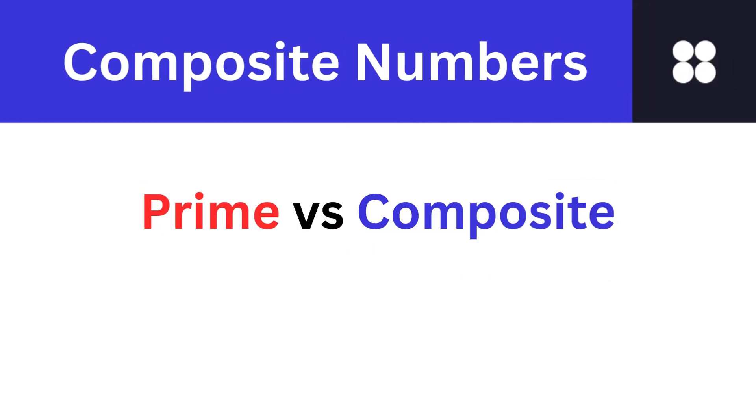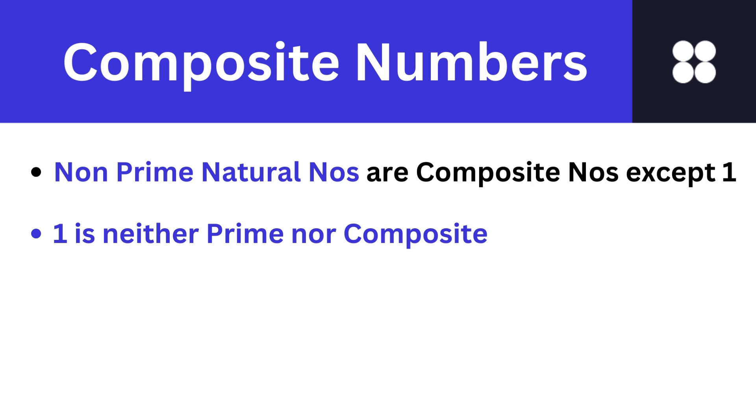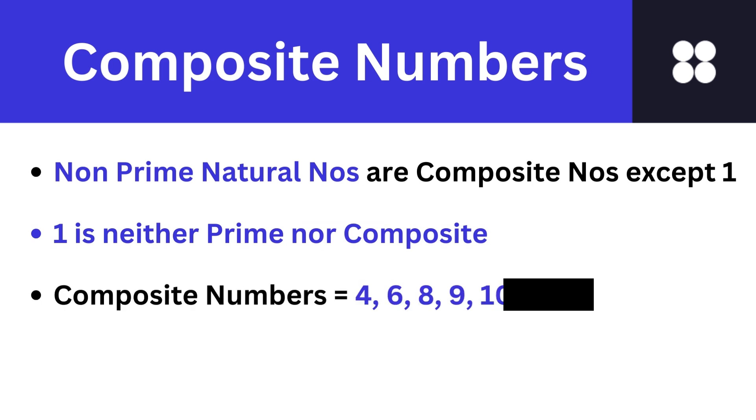Let's move on to composite numbers. While prime numbers bask in the spotlight, let's not forget their counterparts, the composite numbers. All natural numbers which are not prime are composite numbers except the number 1. The number 1 is neither prime nor composite.